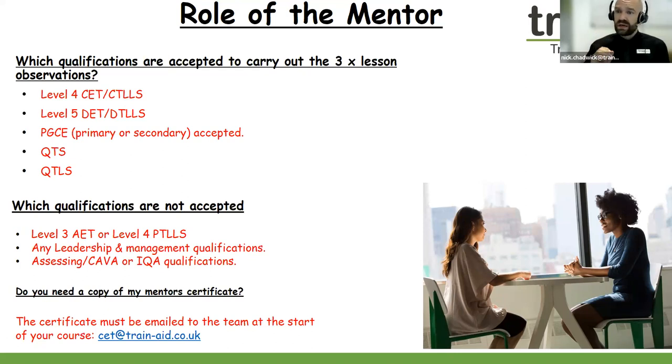What qualifications are not acceptable? If your mentor has a Level 3 Award in Education and Training, a Level 4 PTLLS, any leadership and management qualification, or if they are an assessor or IQA, unfortunately they cannot observe you. They must have a Level 4 teaching qualification or higher. If in doubt, please do get in contact with us and we can have a chat about that.